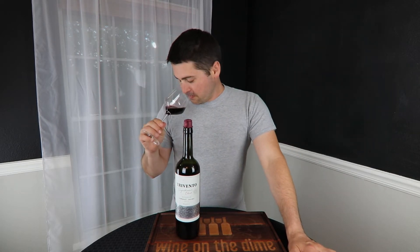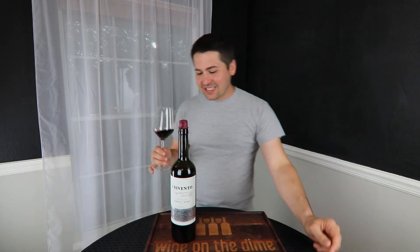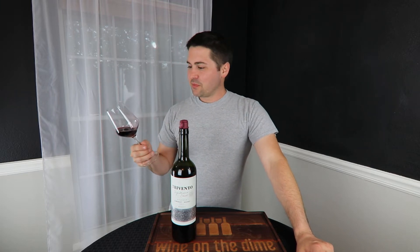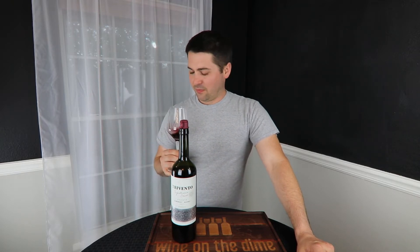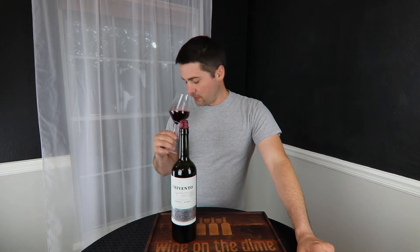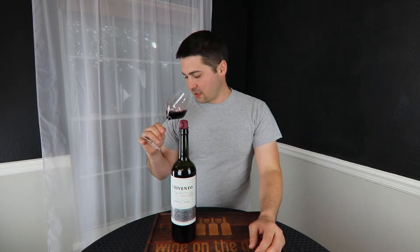From the nose, this smells like Merlot. Cabernet Malbec — is that what happens when you blend them, you get Merlot? Because this really does remind me of like a Texas High Plains Merlot. A lot of dark fruit: blackberry, black cherry, a little bit of raspberry. It's like a red currant type of note. There's a slight gaminess, which is kind of why I said the Texas High Plains aspect — gaminess on the nose.